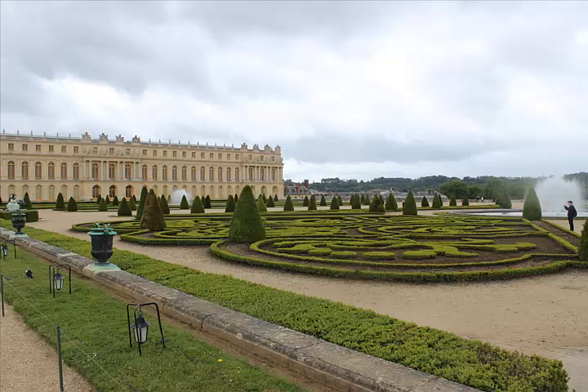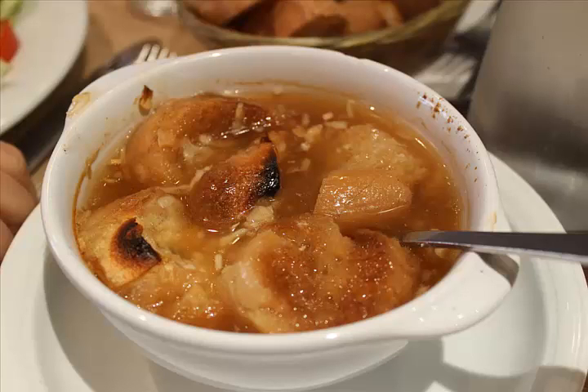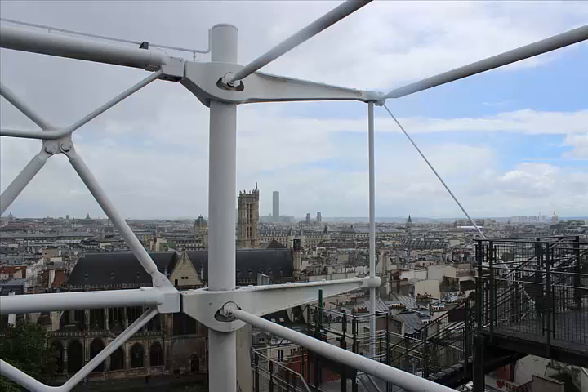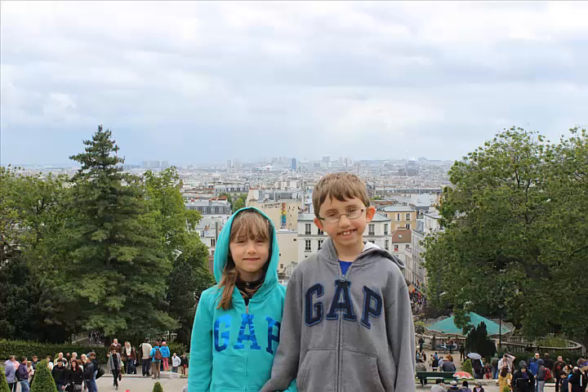Versailles is definitely something you have to do — you just don't need a full day unless you're an aficionado. We got back to Paris and walked northeast of the Louvre and got some French onion soup, went into a restaurant that grabbed us, and had a great lunch with great service. Everywhere we went had great service and very friendly people.